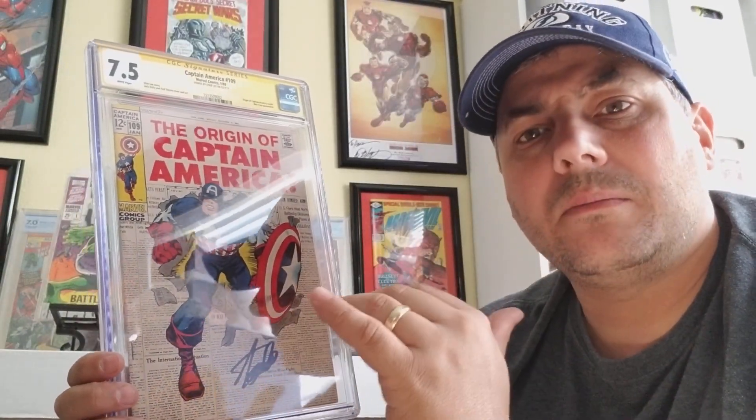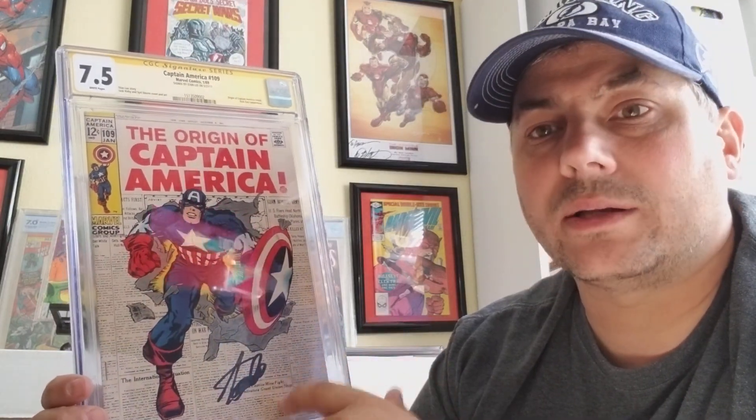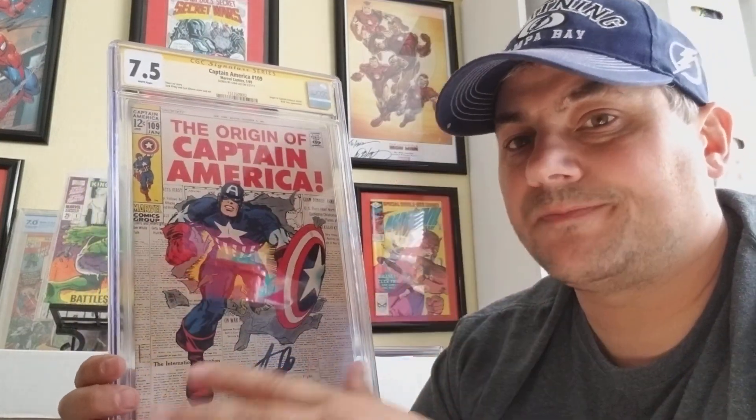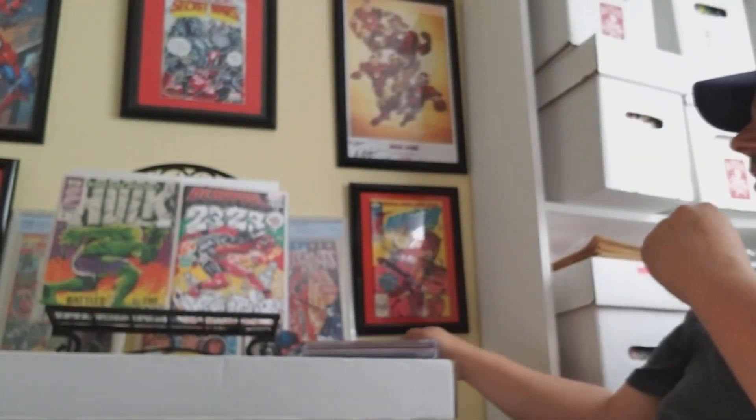It's where he got his start in the comic industry, so that's why I wanted this book signed by Stan Lee. Great cover — it's Captain America blasting out of the newspaper. It just speaks to Silver Age to me. I love this cover. The rest of these books — some are big keys, some are not. I just happen to like the cover.